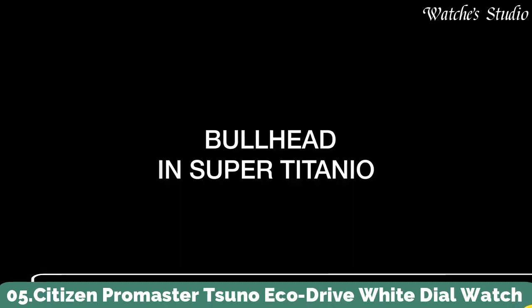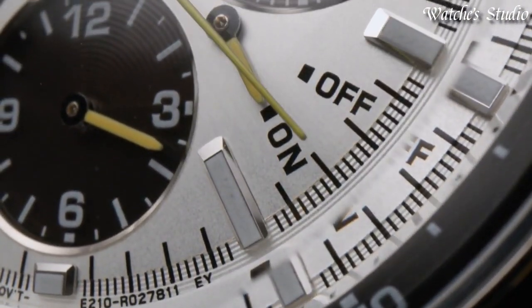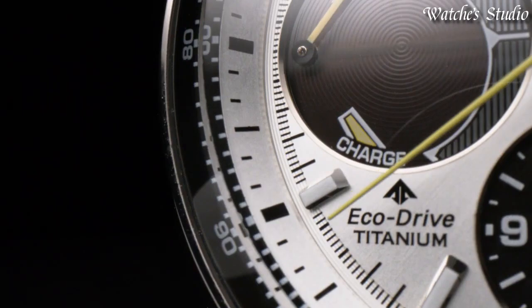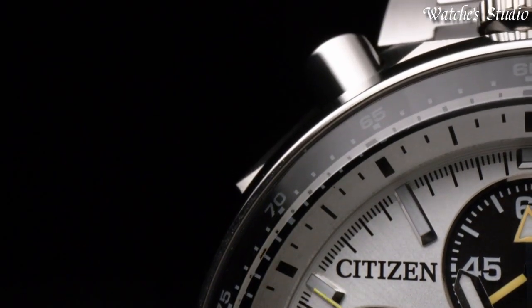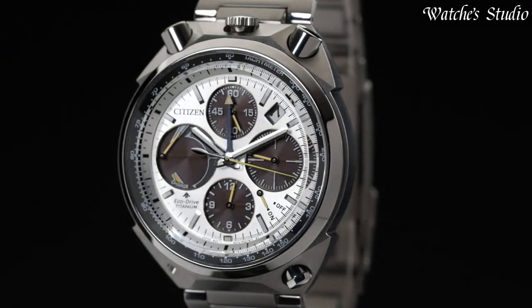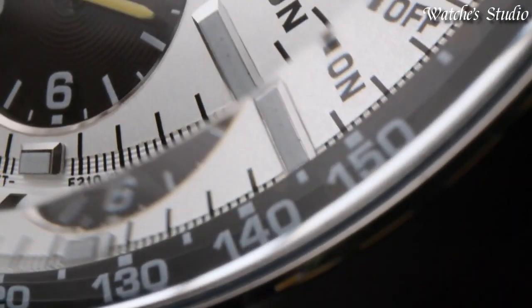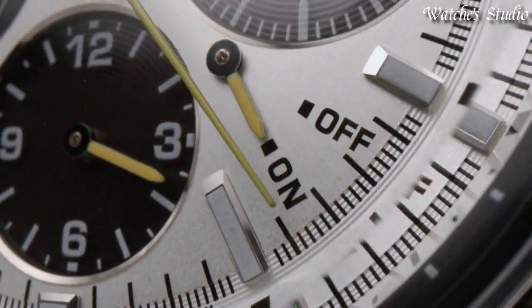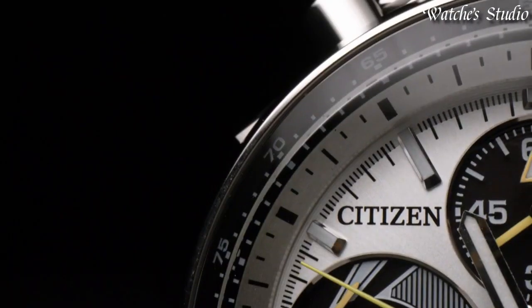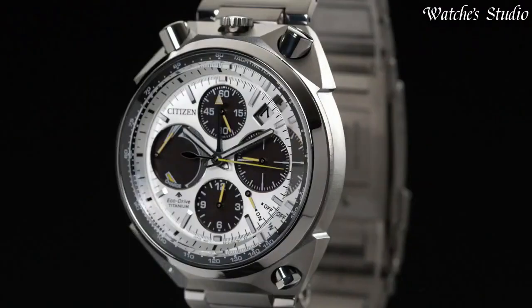Number 5: Citizen Promaster Suno Eco Drive White dial watch. Stainless steel case with a stainless steel bracelet. Fixed stainless steel bezel. White dial with luminous silver-tone hands and index hour markers. Dial type: analog. Citizen caliber E210 Eco Drive movement. Scratch-resistant sapphire crystal. Case size: 45 millimeters. Case thickness: 14 millimeters. Band width: 23 millimeters. Fold-over clasp with push-button release. Water-resistant at 200 meters, 660 feet. Functions: chronograph, tachymeter, date, hour, minute, second.